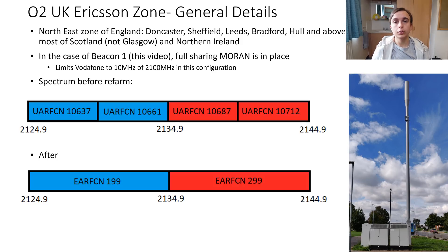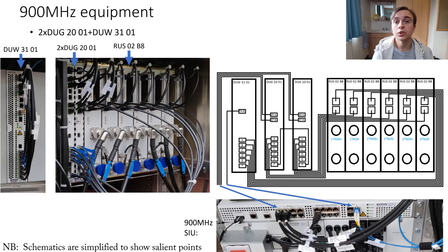Now let's move on to the radio architecture of these sites. I'll start off talking about the 900MHz and 800MHz equipment, before moving on to talk about the 2100MHz before and after the 4G refarm process.